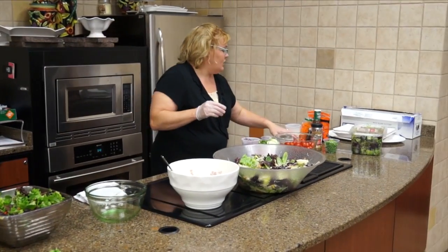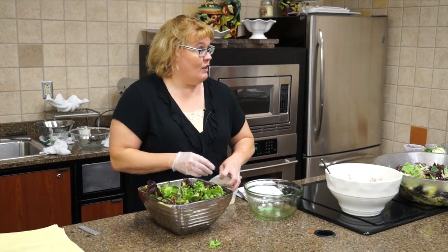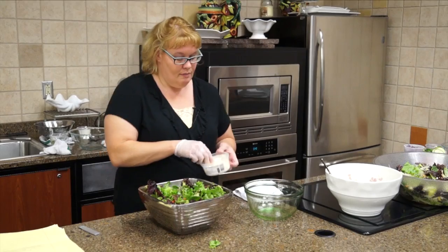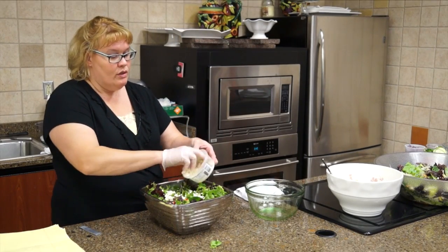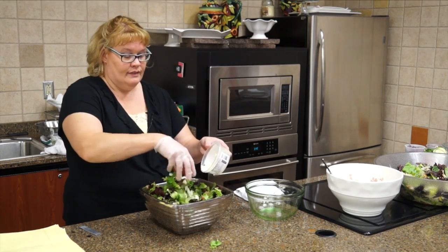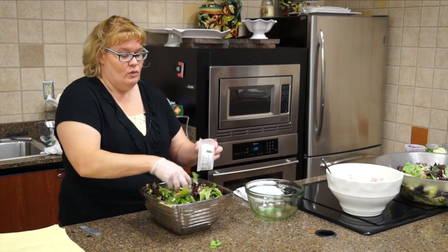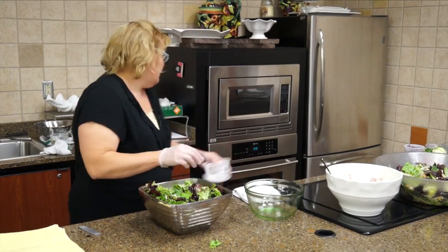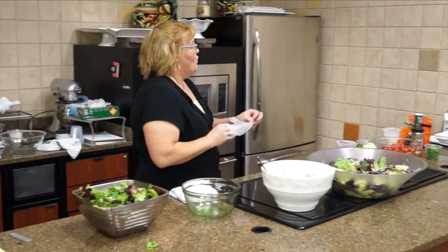Now we're going to use one package of crumbled feta cheese. You can find several different versions in our bakery deli department as you're coming in, in our cheese section, or you can go back in our dairy department — we also have feta cheese there. So one container of feta cheese.